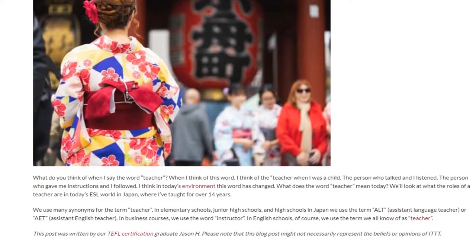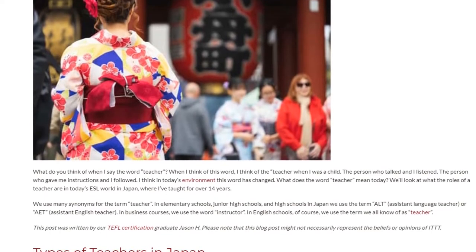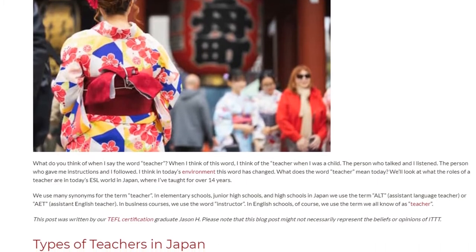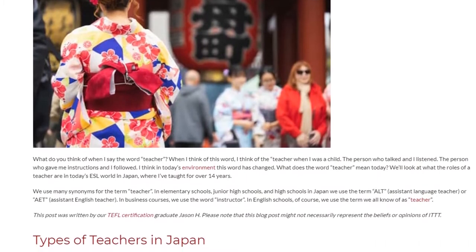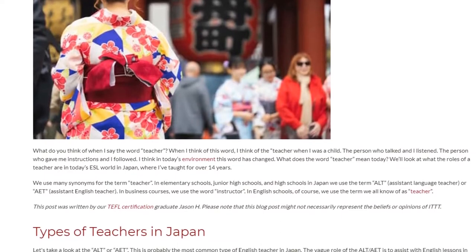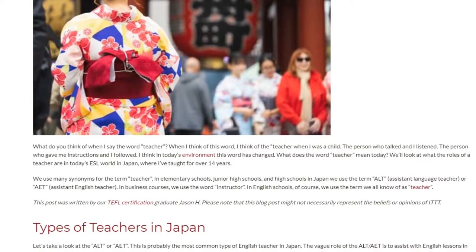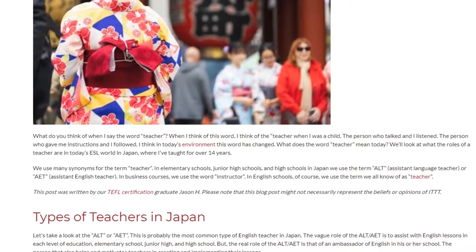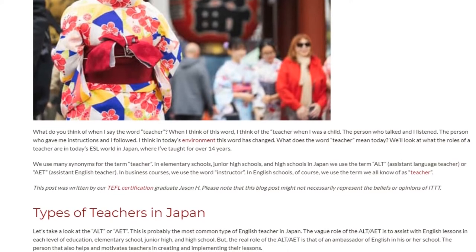We use many synonyms for the term teacher. In elementary schools, junior high schools, and high schools in Japan, we use the term ALT — Assistant Language Teacher — or AET, Assistant English Teacher. In business courses, we use the word instructor. In English schools, of course, we use the term we all know as teacher.